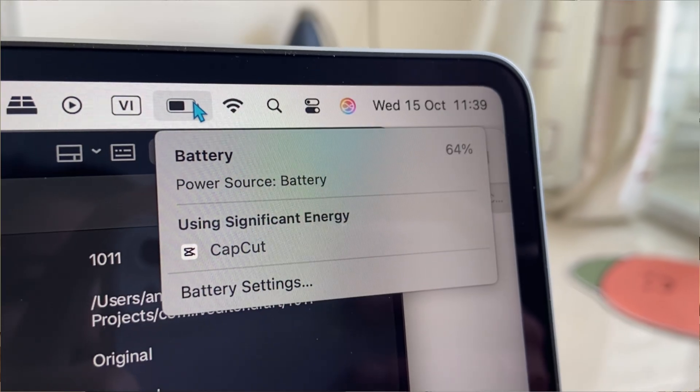If you notice it's getting too hot, close unnecessary Chrome tabs — Chrome is a real power hog. Use Safari instead. Also avoid blocking the bottom vent with soft surfaces like beds or blankets. I also have a problem with CapCut — my MacBook always gets really hot and the battery drains really fast with it, which I'll need to figure out. So whenever I do heavy editing, I always plug in the charger so it can draw power directly from the adapter and not the battery.